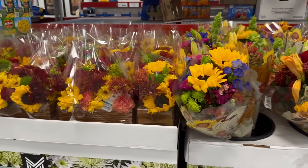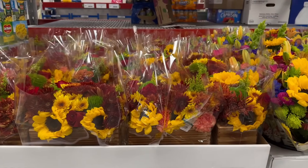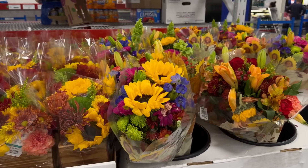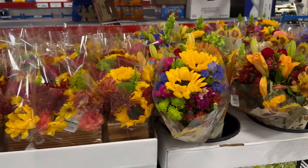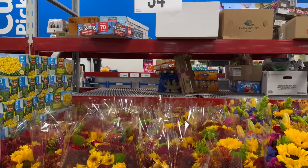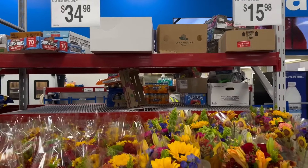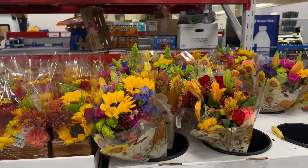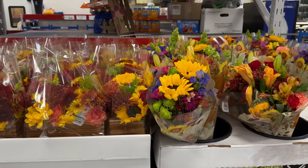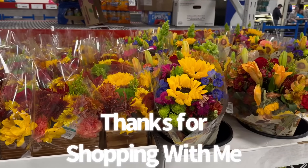If I don't see you before Thanksgiving, I want to tell you all to have a blessed and safe Thanksgiving. If you could give this video a like and possibly share it with a friend or family member — someone who loves to shop at Sam's Club or is unable to get out. I hope you guys have a blessed and amazing Thanksgiving and an amazing day or evening. I hope to see y'all in my next video — see y'all real soon!